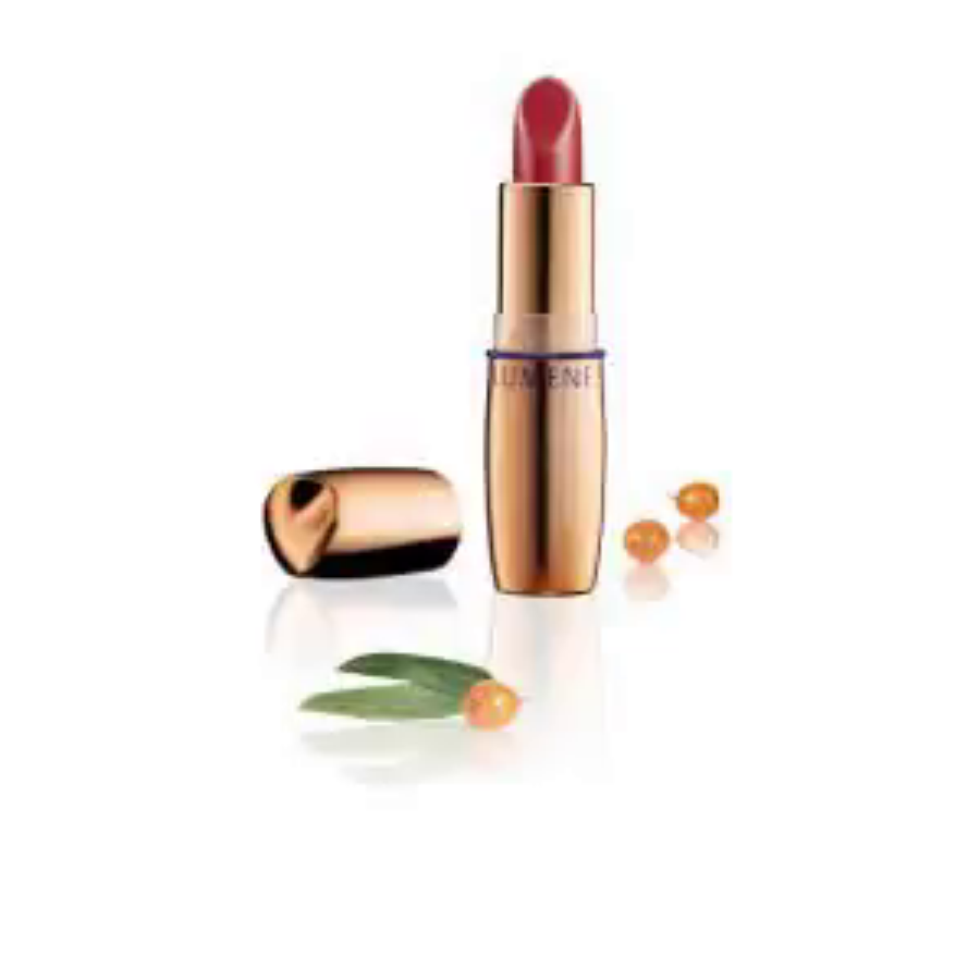Lumene Premium Beauty Lipstick 15 Faith Anti-age Lipstick makes your lips look fuller. Its emulsion technology guarantees a long-lasting and conditioning lip makeup. Arctic Sea Buckthorn Oil protects and nourishes the lips.